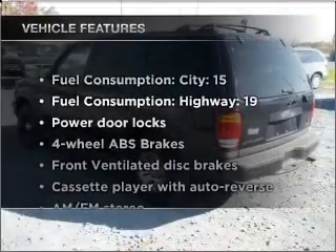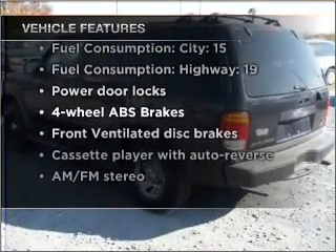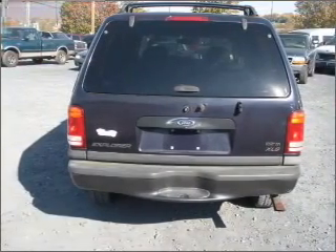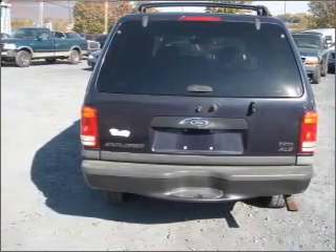Enjoy these notable features that are included in this vehicle: air conditioning, power door locks, power windows, power steering, cruise control, power mirrors, and AM FM stereo.